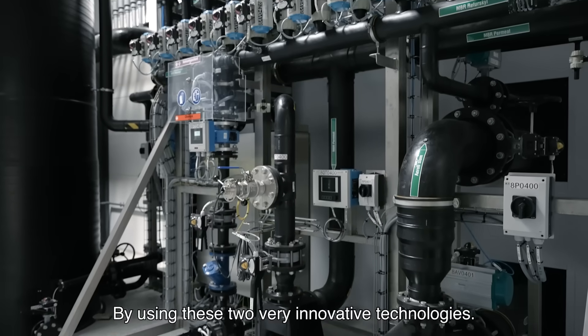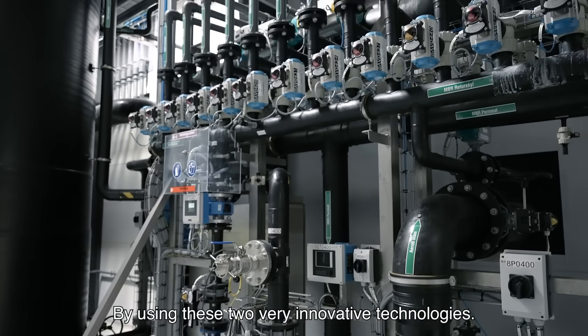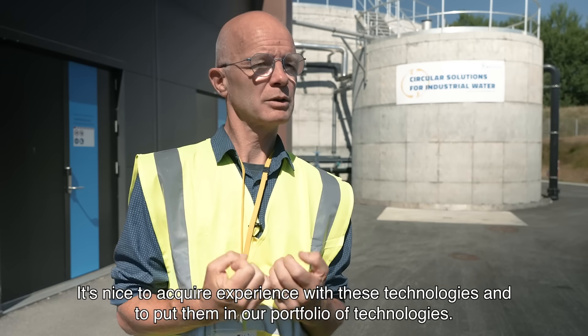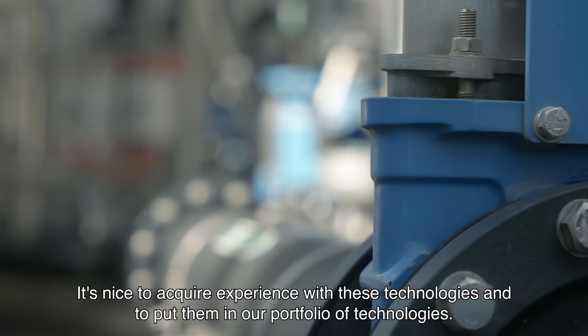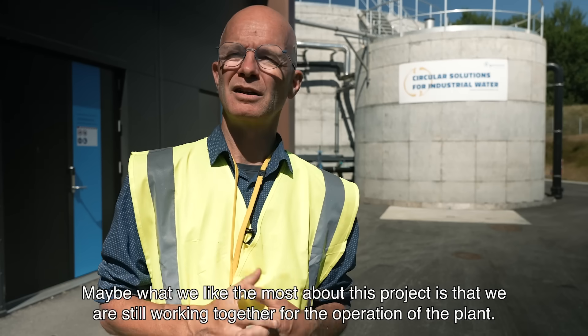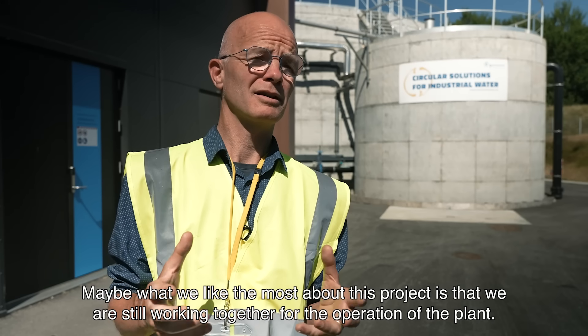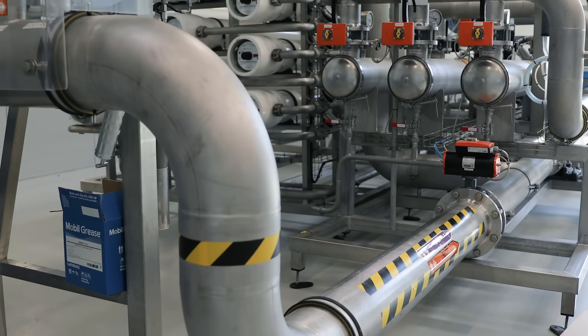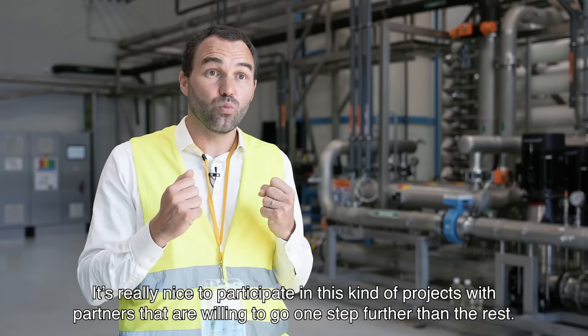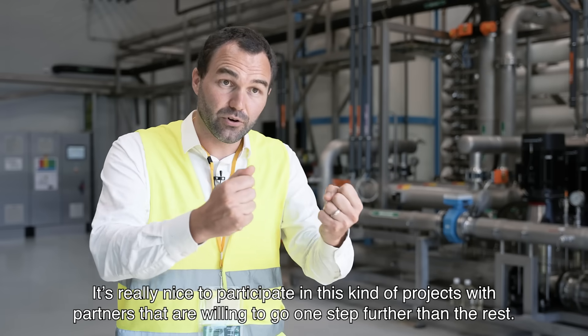By using these two very innovative technologies, it's nice to acquire experience with these technologies and to put them in our portfolio of technologies. Maybe what we like the most about this project is that we are still working together for the operation of the plant. That's really nice to participate in this kind of project with partners that are willing to go one step further than the rest.